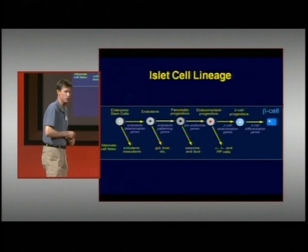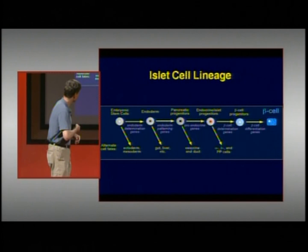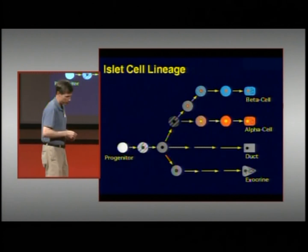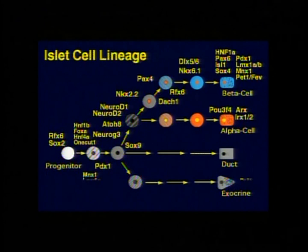At each decision point, we direct the cells which way to go. To do that, we've spent a lot of time understanding how each decision point is controlled and what genes control those points. We've identified many — probably the majority — of the genes that control this process at each step, directing the cells toward the mature beta cell that has the wonderful capacity to sense glucose and secrete insulin in a controlled fashion.